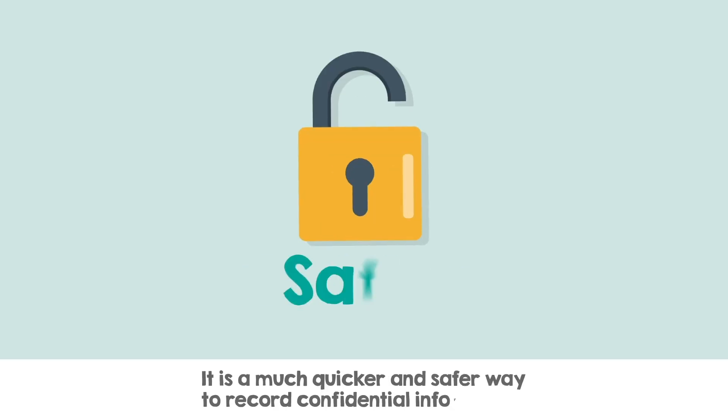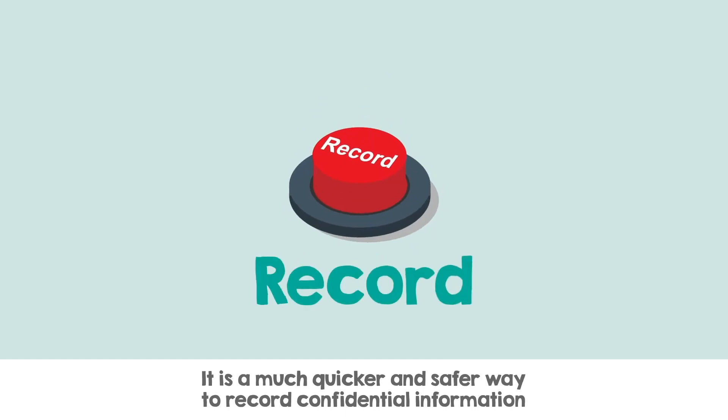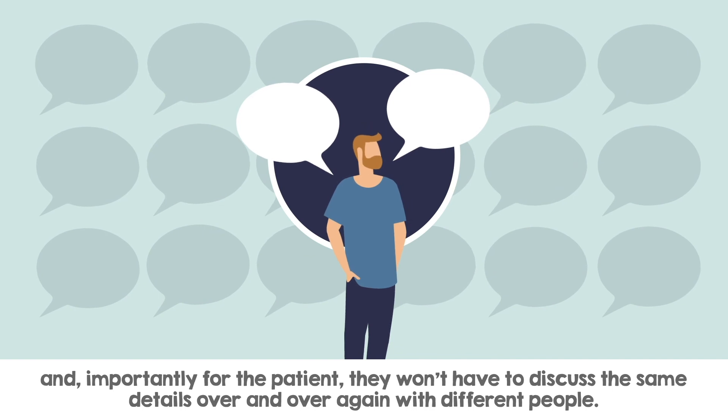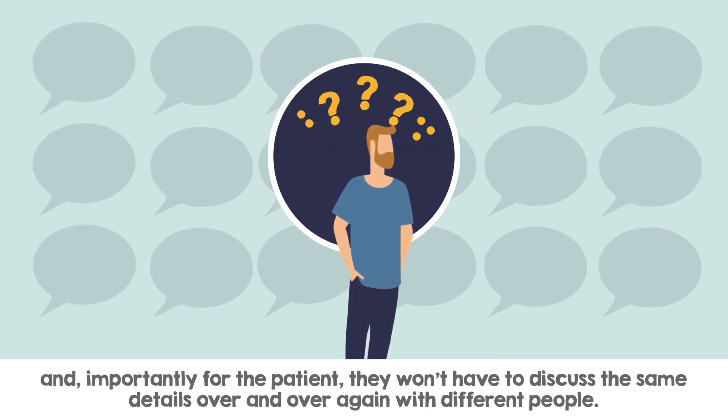It's a much quicker and safer way to record confidential information and, importantly for the patient, they won't have to discuss the same details over and over again with different people.